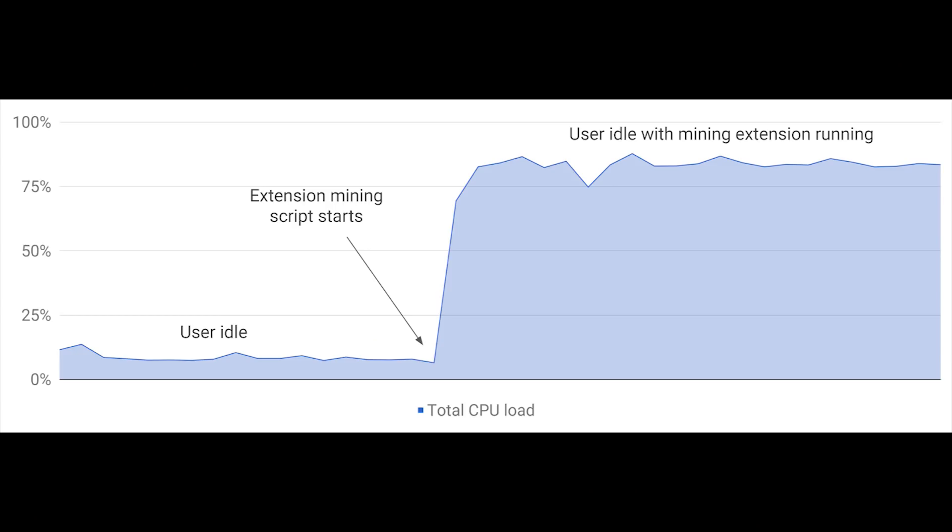Mining cryptocurrency through a Google Chrome extension takes it to the next level, especially in the aspects that people have been implementing it. What they've been doing is essentially utilizing other users' hardware and equipment — like my processor over here when it's idle — to go ahead and mine to make money, not for the user, but for the person that developed the extension.